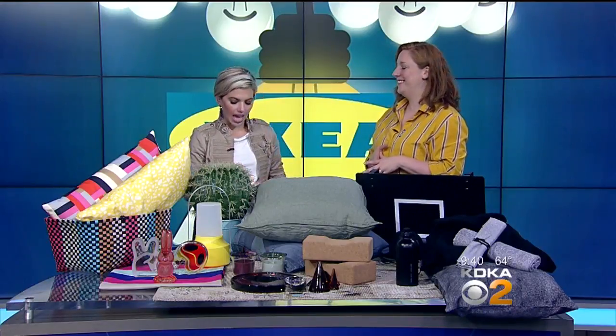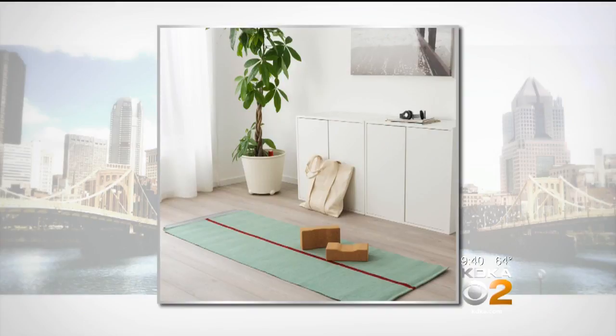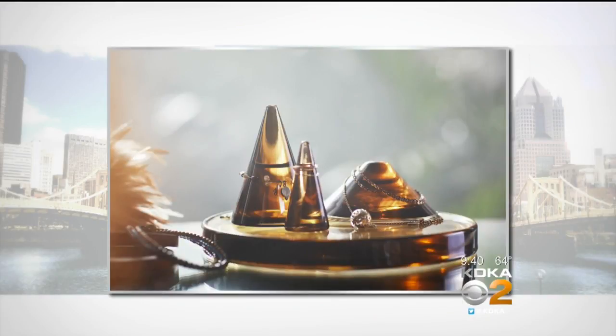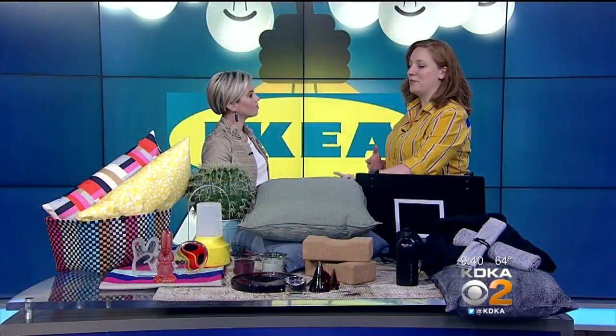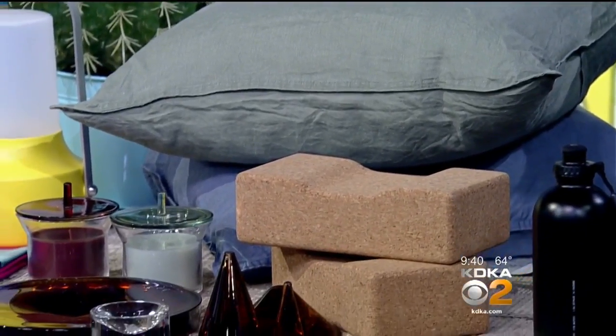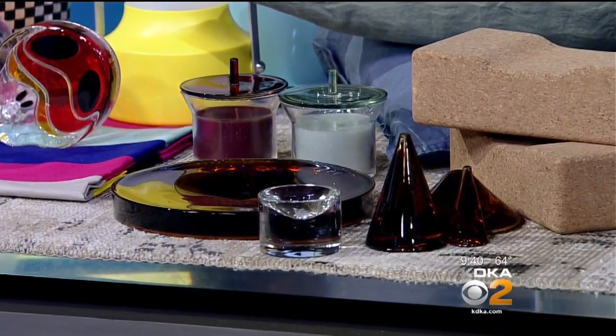There's also a new HJÄRTELIG collection designed to soothe your senses — it's meditation and yoga inspired. It includes yoga mats, yoga blocks, and linens made of all natural materials. The soft, soothing colors, candles, and little decorative touches give your home a breath of fresh air and a feeling of calm. This collection has been really popular and is selling out fast.